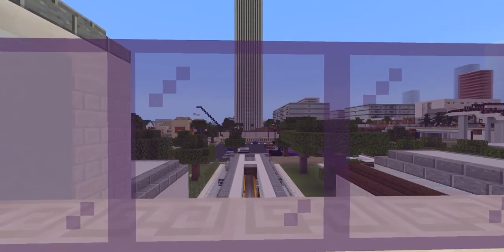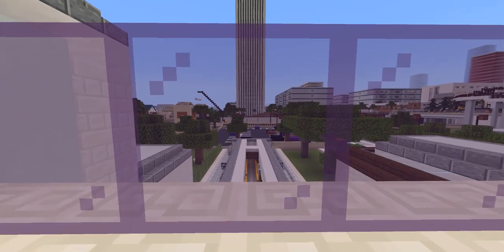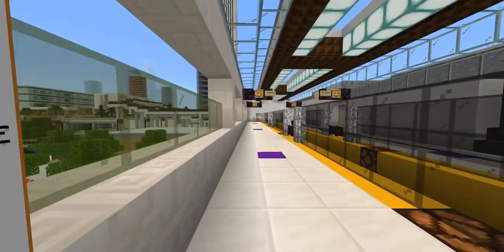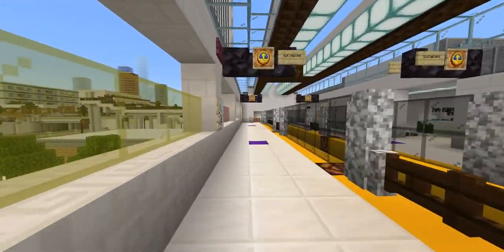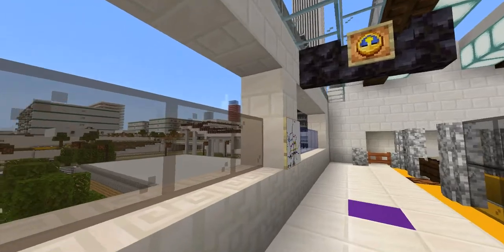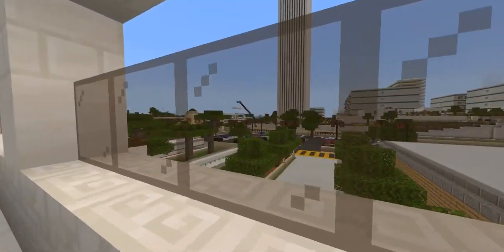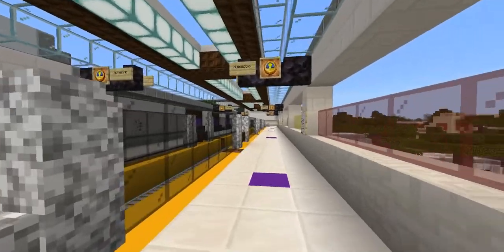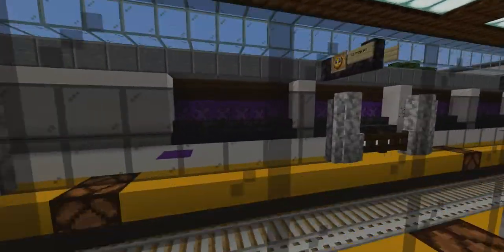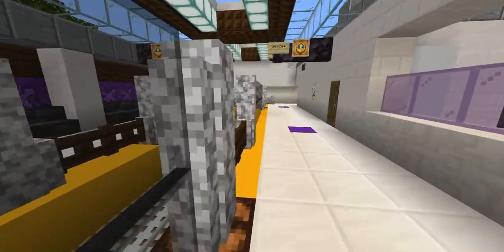Elevators were also added into the station for convenience and to comply with ADA guidelines. Over there where you see that crane, a new pedestrian bridge is being built over to the Walmart. On the northbound platform of the purple line, you'll see these murals here, and you'll also see how it's been designed to be more open. Extra stairs were added as well as a mural on the opposite end of the platform going south.